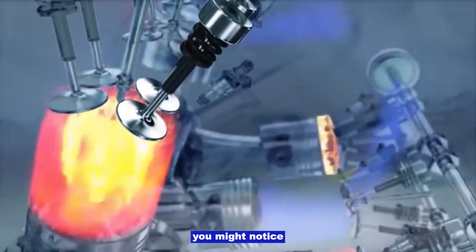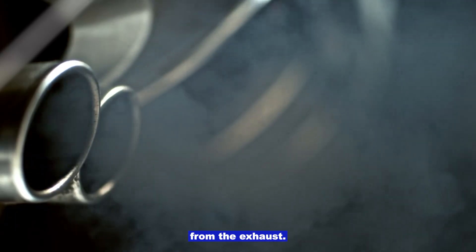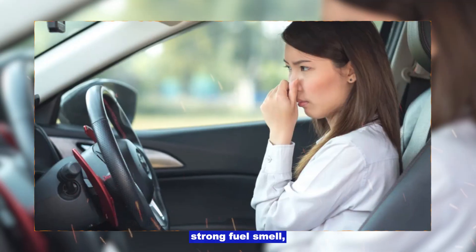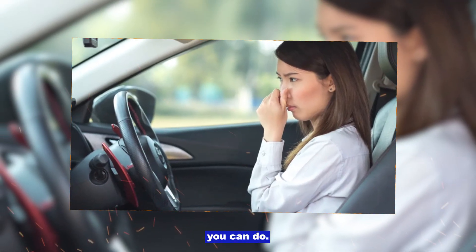You might notice black smoke from the exhaust, poor fuel economy, rough idle or stalling, or a strong fuel smell. Here are the common causes and what you can do.